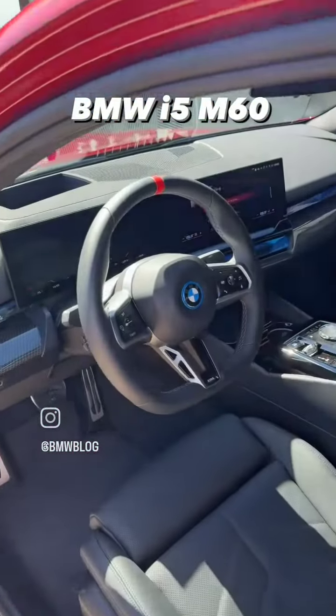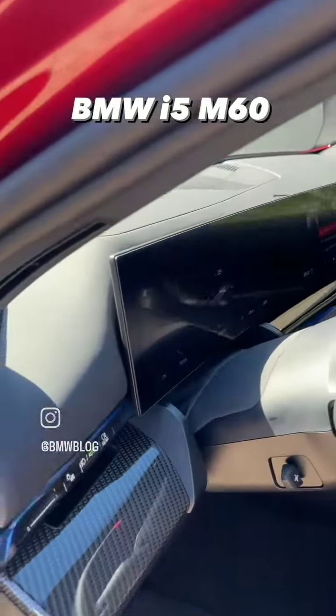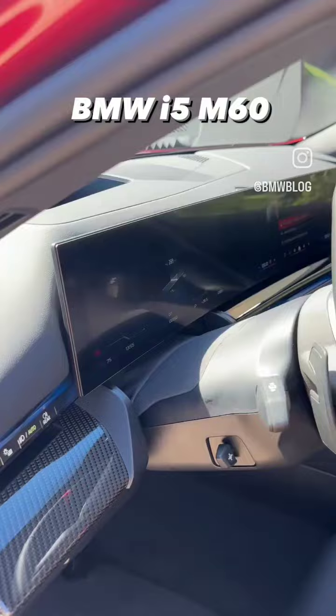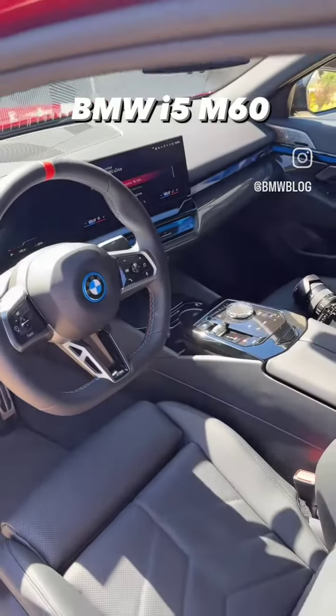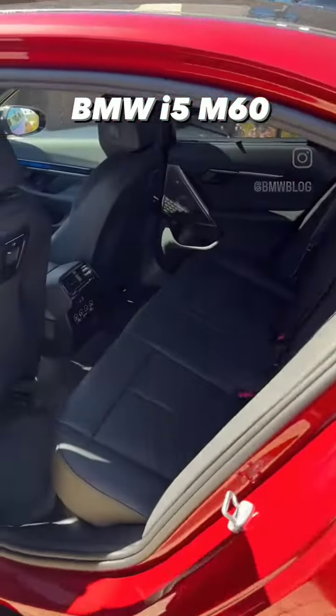M sport steering wheel with the red marker at 12 o'clock of course, iDrive 8.5 with a large curved display, plenty of crystals, plenty of space inside, and great rear seating as well.